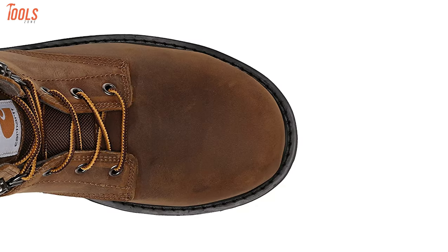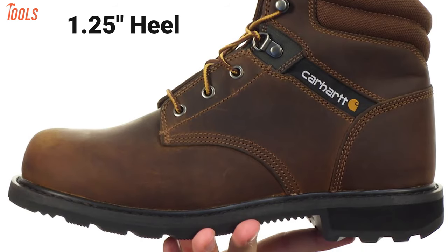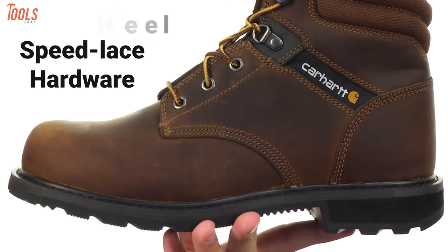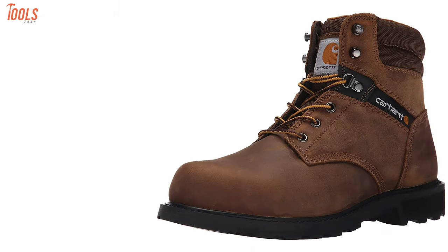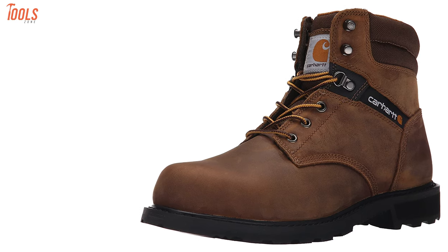Not to mention that it can be highly protective while working with sledgehammers. Moreover, it has a 1.25-inch heel and speed-laced hardware to put on or take off very quickly. In short, this steel toe boot is very useful if you deal with sharp cutting and hammering tools at your job site.